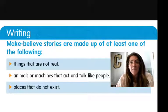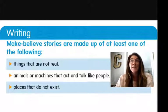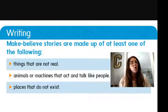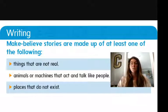For me, one of my favorites is Where the Wild Things Are, and we read that together in our story time recently. I know that's make-believe because that little boy was traipsing around in a forest full of monsters, and we know that's not real. So that's a make-believe story. Let's go over our rules: things that are not real, animals or machines that act and talk like people, or places that do not exist.